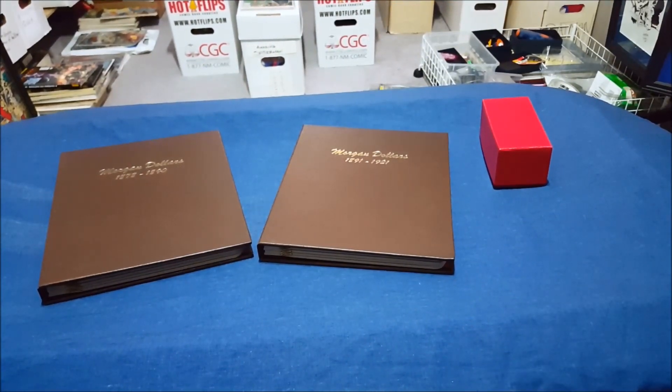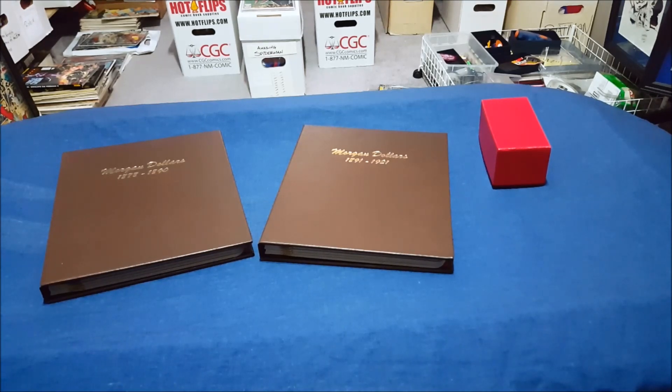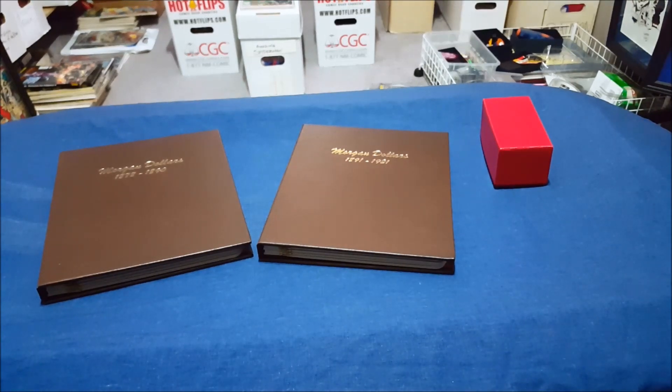Hello everyone. Today on my silver video I'm going to be talking about Morgan silver dollars — not breaking any new ground. A couple of months ago I put up a video about some Morgan dollars I picked up from buygoldandsilver.com. I was looking for a place to spend my metal money differently than just rounds or coins or bars, and they had these at $28 a piece in extra fine, very fine to extra fine condition.